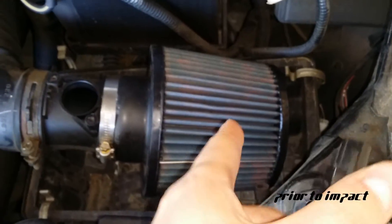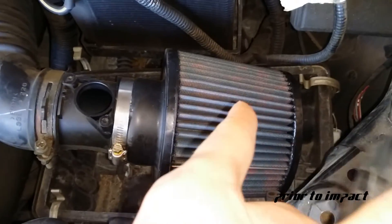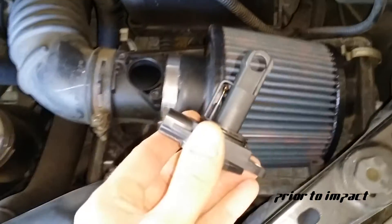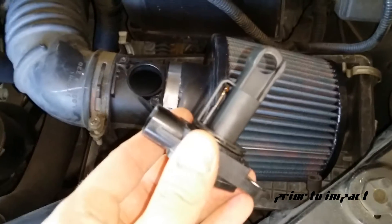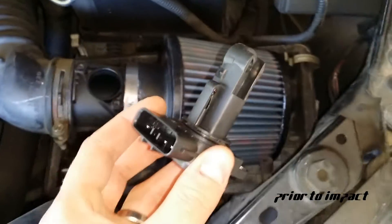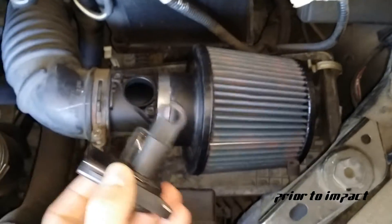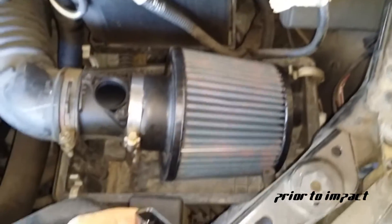It's actually because this sensor right here — my mass airflow sensor — is covered in oil. Oil gets sucked into the engine from the oiled filter. It doesn't really hurt the engine because you're basically just oiling a piston, but it does hurt your sensors when they get insulated by the oil. Then they read wrong, lean out your engine, and you can actually blow it — especially on a turbo.